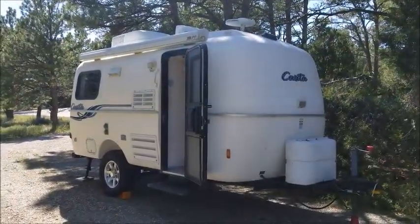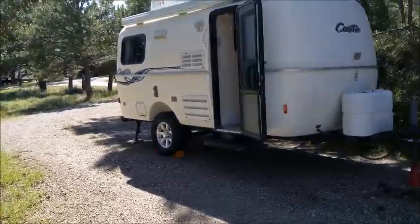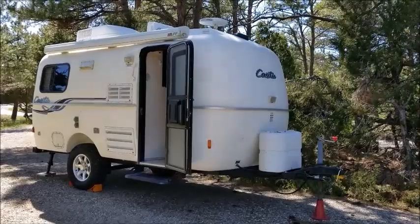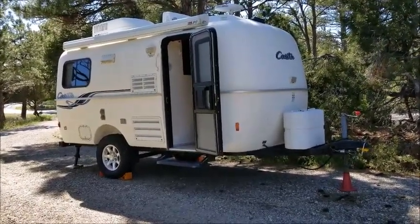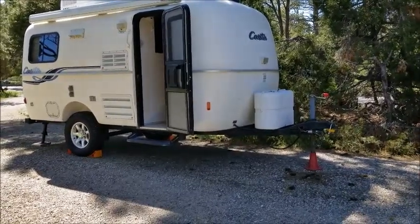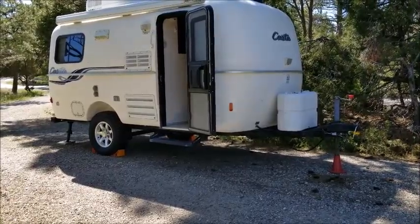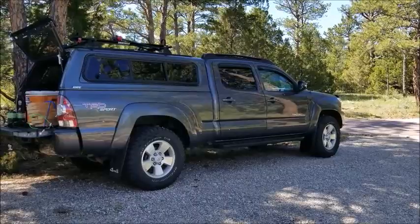So yeah, here it is. This is a 2006 model. I bought it used in 2014. My late father was really into Casitas. He let me borrow his brand new one in 2013 or 2014. I took it up to this location, Glendo State Park, and realized I needed to have one. Perfect size. Easily towable. This is my Tacoma that I pull it with.